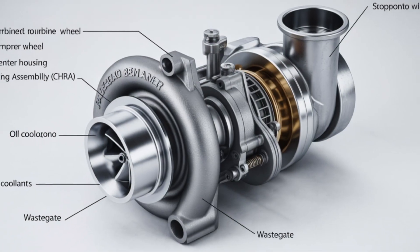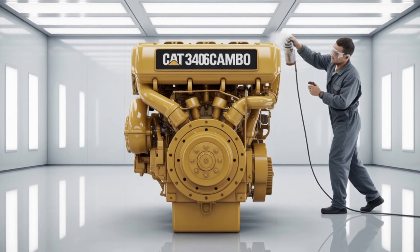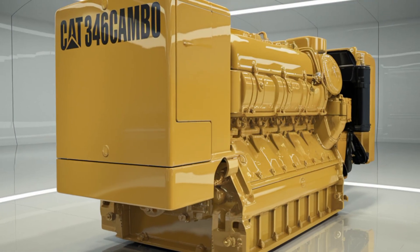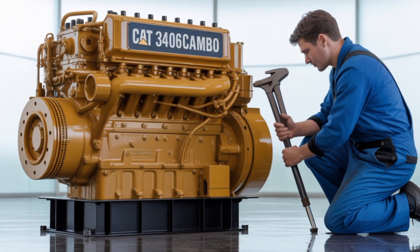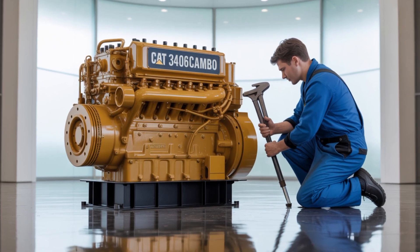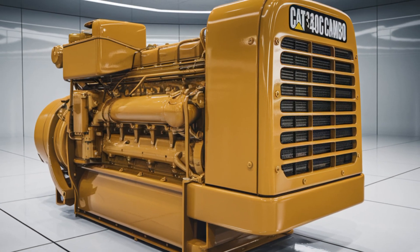Speaking of power, the 3406C delivers between 375 to 465 horsepower, depending on the specific configuration and application. Torque figures are equally impressive, with the engine producing up to 1,600 lb-ft at 1,350 RPM. This level of performance makes it ideal for long-haul trucking, where consistent power and torque are essential for moving heavy loads over vast distances.